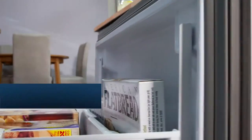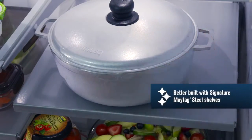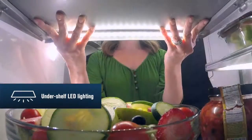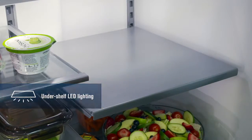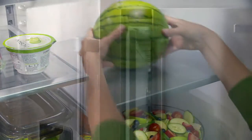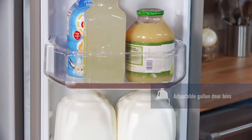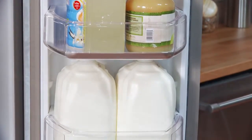Smooth sliding premium glides and rollers keep things moving easily. Maytag steel shelves are cold to the touch and ruggedly reliable, with under-shelf LED lighting that gives you light everywhere you need it. Maytag's store-and-door ice system and sturdy gallon door bins help utilize every inch of your refrigerator.